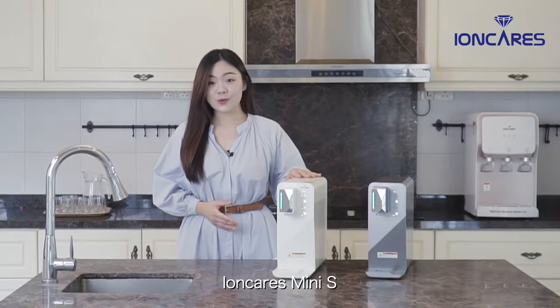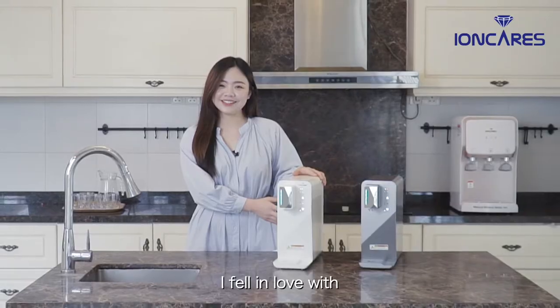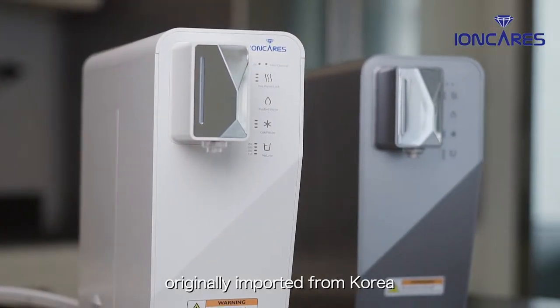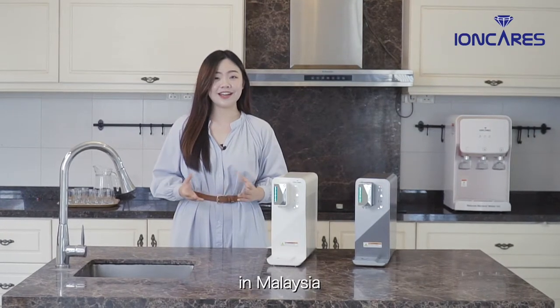Here, Ionkeris Mini S — the water dispenser I fell in love with. Originally imported from Korea, it is the most compact water dispenser in Malaysia.